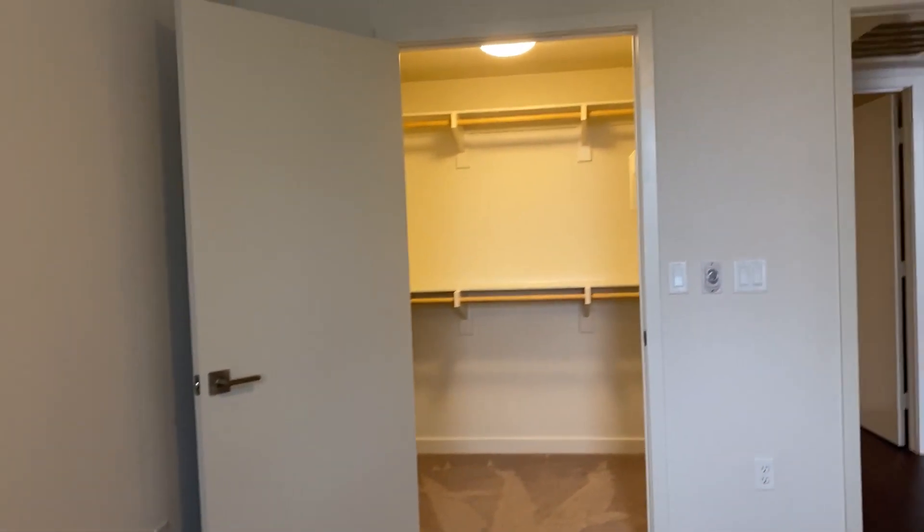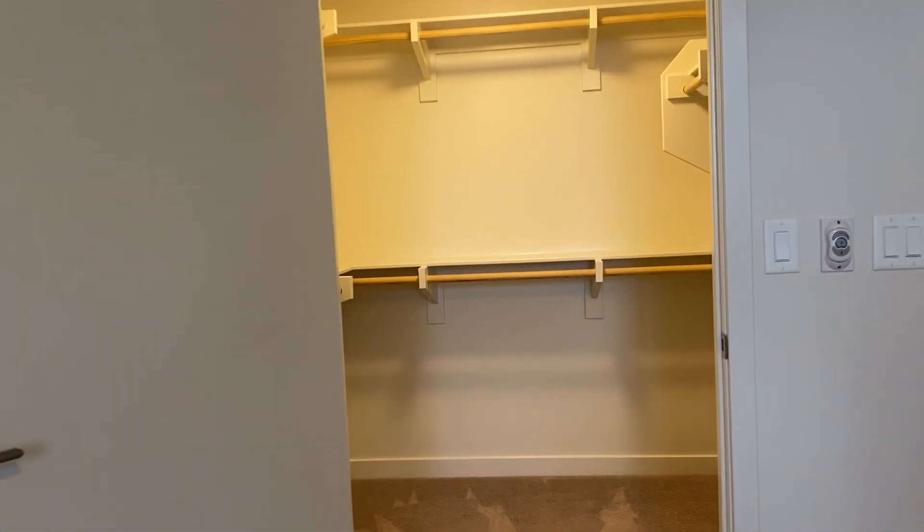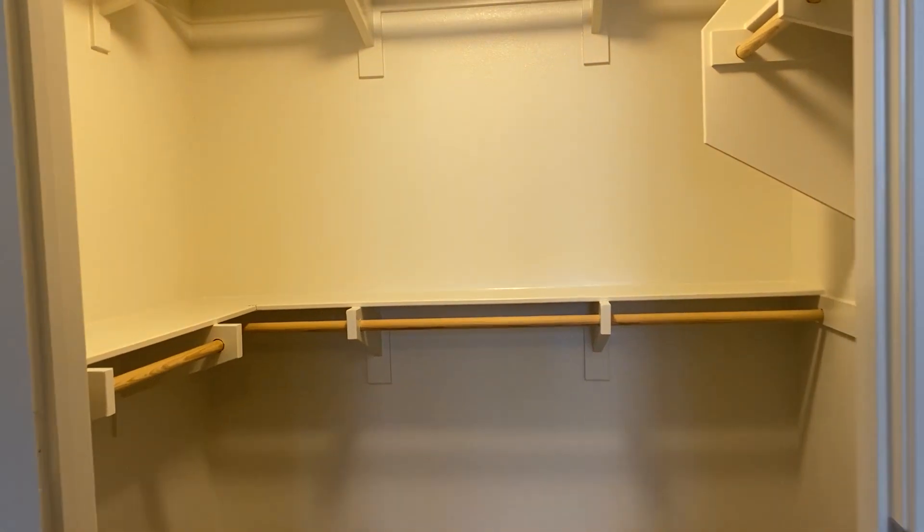Now, let's look at my favorite part of the apartment — our huge walk-in closet. There are plenty of shelves and hanging racks to organize your clothes however you want.